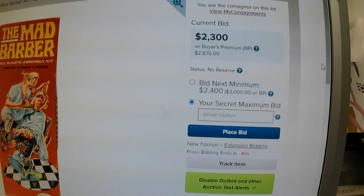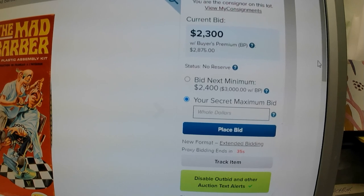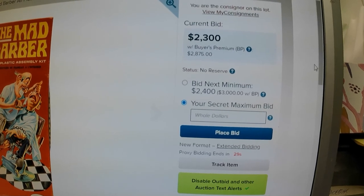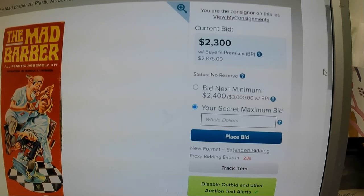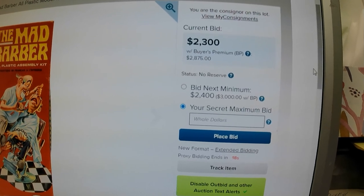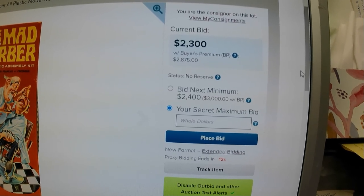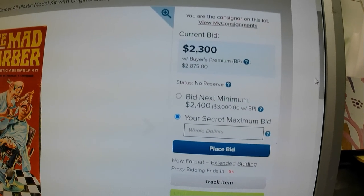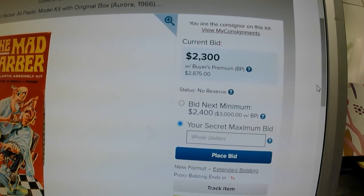Counting down: 41, 40, 39... 25 seconds left, no extended bidding by the looks of it. Proxy ends — 16, 15, 14... here we go... 10, 9, 8, 7, 6, 5, 4, 3, 2, 1. Sold.